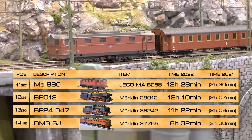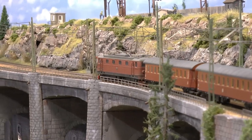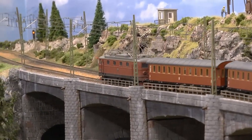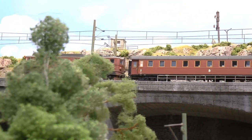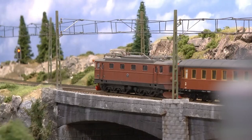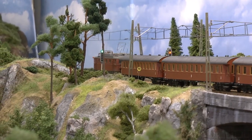The Swedish locomotive MA 880 holds 11th place — it's a Jäckò loco that has run 12 hours and 28 minutes. This type from Jäckò has an excellent sound map; I love the sounds from it. It runs quite well on the layout, has a heavy appearance, and pulls long trains — here it's pulling the Helion set of 30s coaches which was released more than 10 years ago.